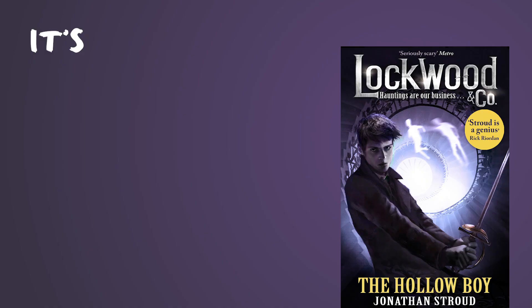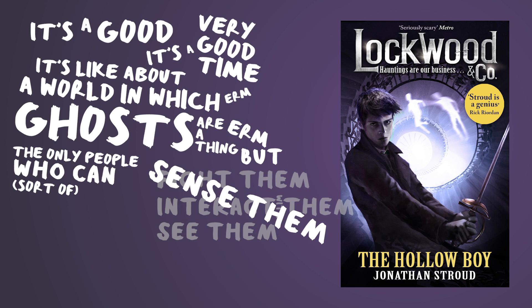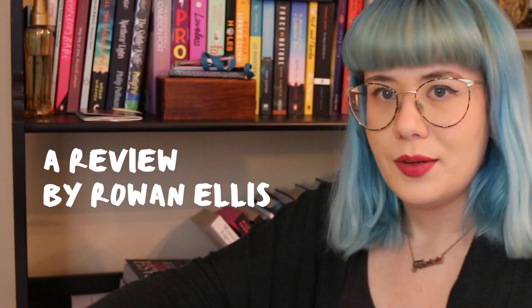One I also didn't do for the Halloween reads, but you know what, it's good every time of year — Lockwood and Co. It's about a world in which ghosts are a thing, but the only people who can fight them, interact with them, see them, sense them are children and teenagers. So it follows this teen ghost-fighting agency. It's a very good time. There are quite a few books in the series, so you can definitely dig in and just binge read.